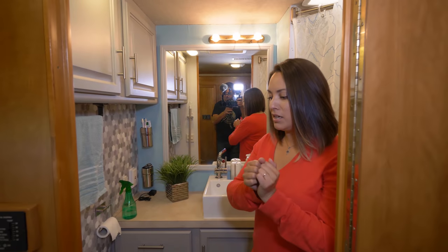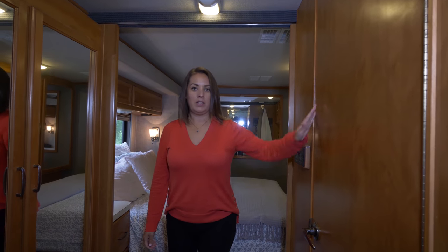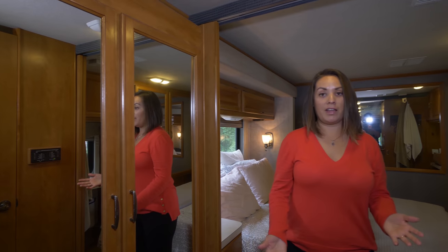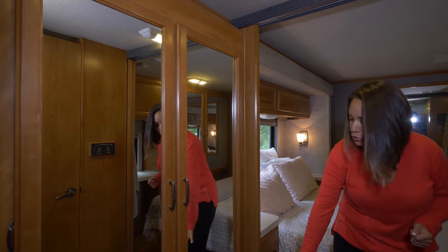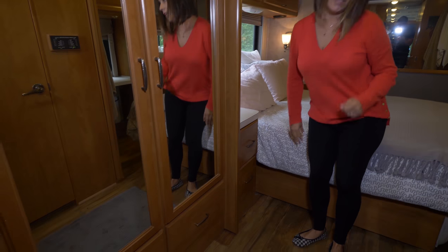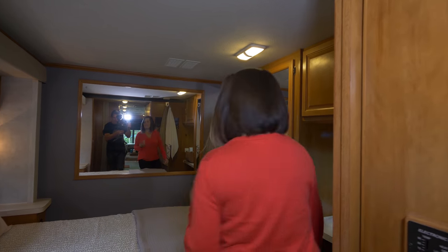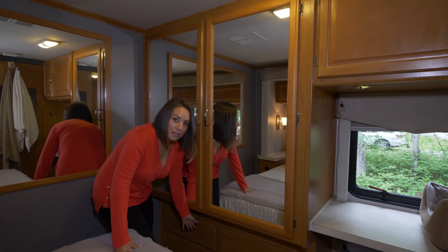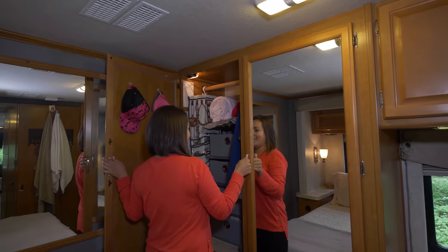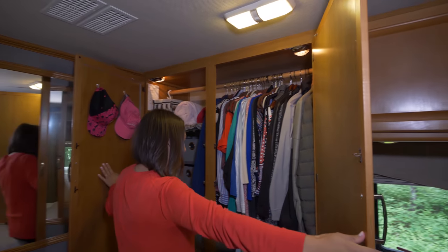Now we move into the bedroom and closet area. This is Paul's closet — a full closet with two drawers — and he also has two large nightstands. And this is one of the reasons I love this RV: I have my own full closet with four drawers. Here's a quick peek into our closets.